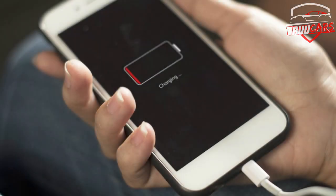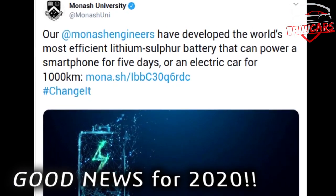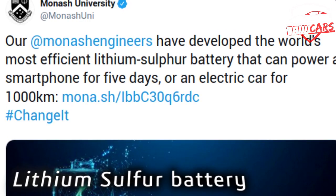But in 2020, there are many innovations at Monarch University. These batteries are used as lithium-ion batteries, and in this lithium-ion battery you can use lithium-ion batteries with the same charge.